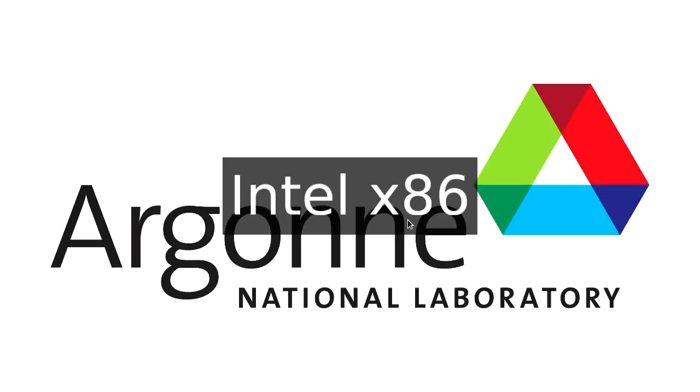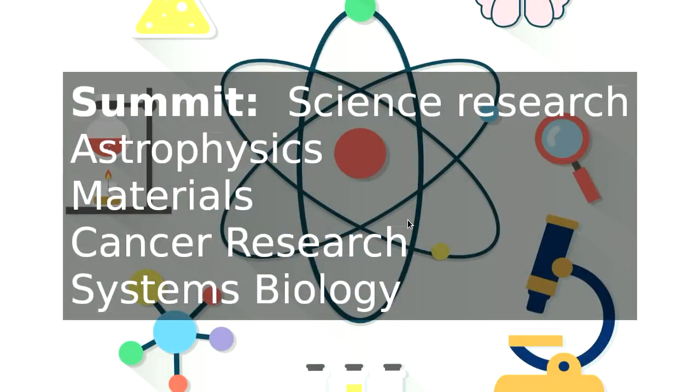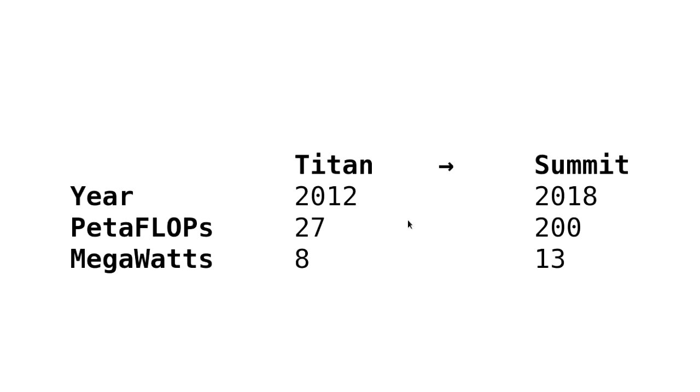Moving on to our computers, which have been delivered: the Oak Ridge supercomputer is called Summit. This is the big one of the two that we did. Summit is used for scientific research — astrophysics, materials research, cancer research, stuff like that. It's a follow-on from the Titan supercomputer, which they built in 2012. Titan was AMD x86 plus Nvidia GPUs, and petaflops have gone up by about seven or eight times going to Summit.